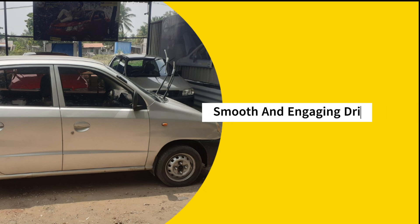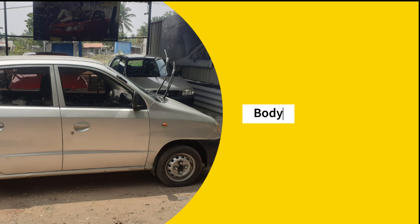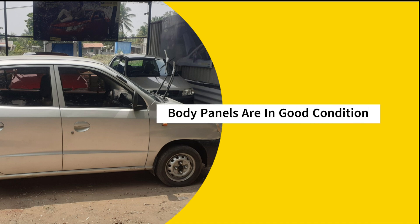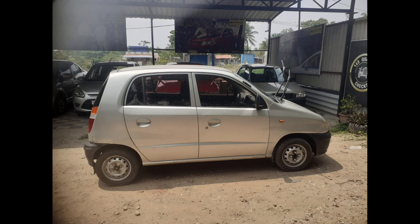The exterior of this Santro is well-maintained for its age. The body panels are in good condition, with minimal dents or scratches. The gray paint still has a decent shine, and the overall appearance is tidy. The car sits on a set of decent tires, ensuring a comfortable ride.